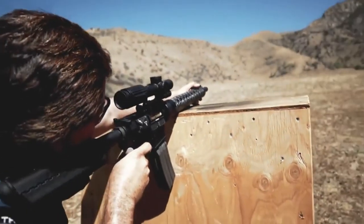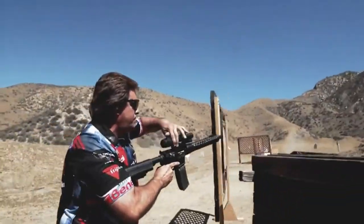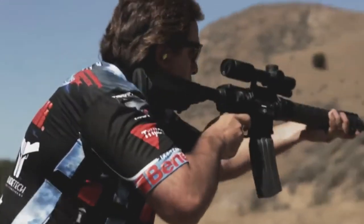Three-gun matches now are so diverse, you don't know what you're in for. There's all kinds of crazy stages, anything from two feet away to five, six hundred yards away. Having a one to six covers the gamut — you're not left out with anything. You're ready to go with any stage.